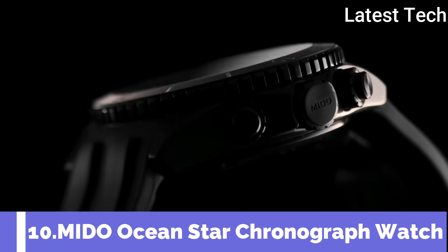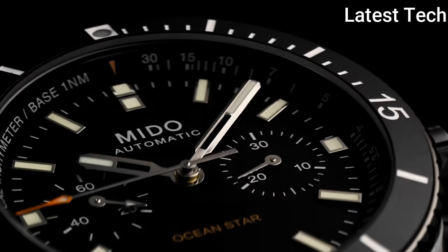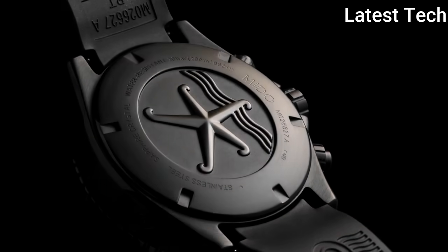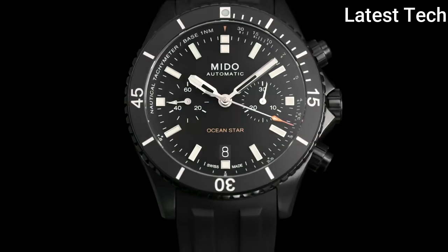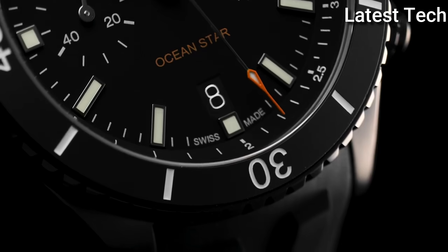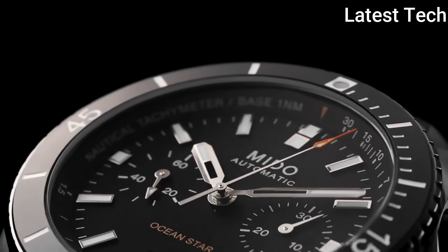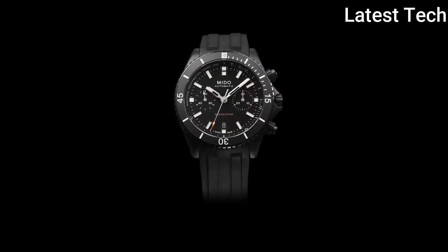Number 10: Mido Ocean Star Chronograph Watch. Mido presents the Ocean Star in a chronograph version, a unique feature in this collection dedicated to the marine world. It calculates the speed of the ocean's speed demons using a tachymeter scale and nautical miles. The performance of the Ocean Star Chronograph is based on a mechanical caliber with a power reserve of up to 60 hours.